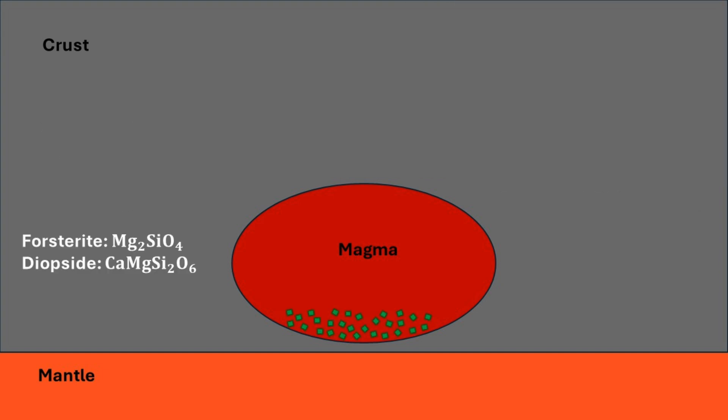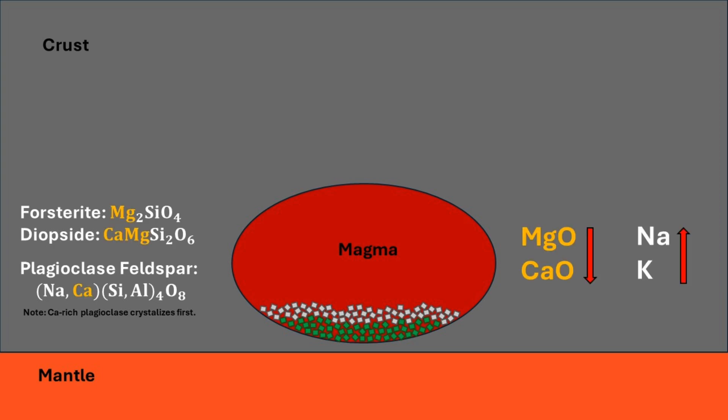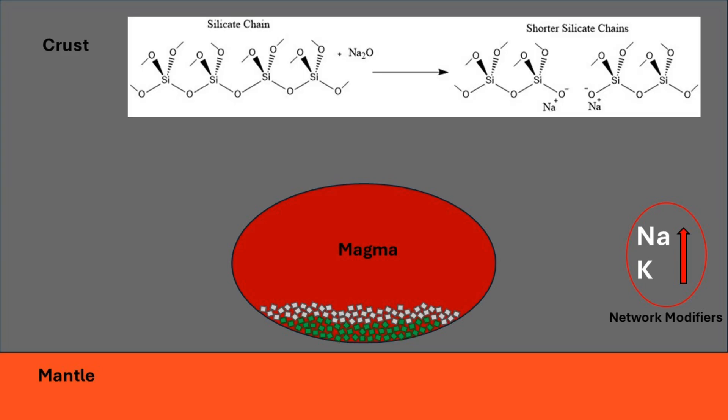Initially, forsterite and diopside crystallize out, followed by plagioclase feldspar. This decreases the magnesium oxide and calcium oxide in the magma, while significantly enriching the alkali concentration. Sodium and potassium are network modifiers, meaning they prevent the formation of long silica lattices and inhibit polymerization.